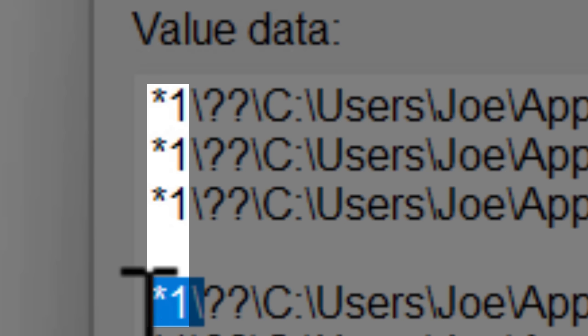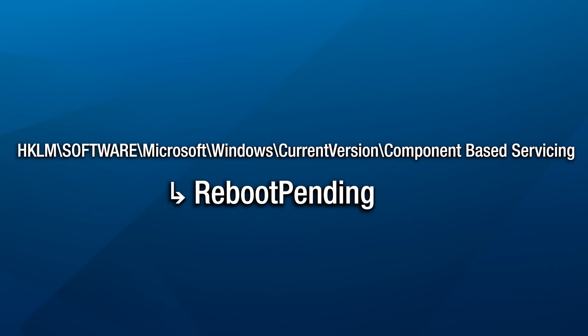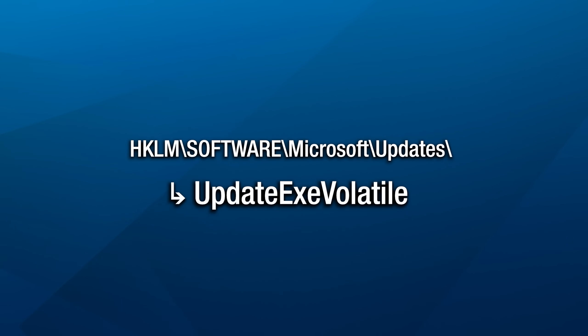The asterisk and number at the start aren't really documented — apparently that's some new syntax — and the double question mark is just a special path syntax. The next time Windows starts up, it looks at this list and before anything loads and starts using those files, it performs those rename or delete operations. There are also other registry keys Windows uses to signal a needed restart, such as one in component-based servicing called Reboot Pending, one in the Windows Update location called Reboot Required, and an older one called Update Exe Volatile.